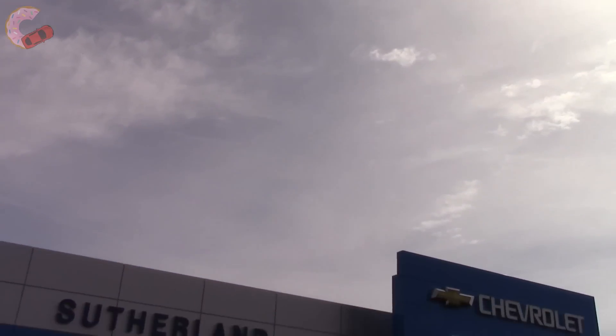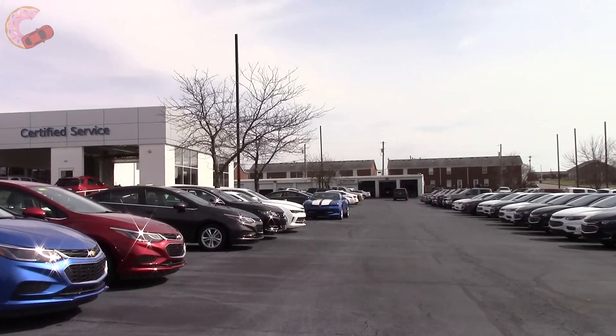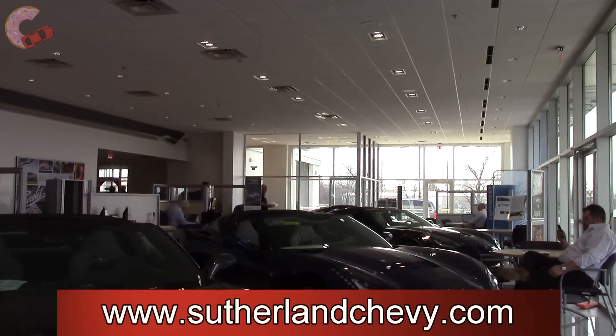We are pleased to announce our new partnership with Sutherland Chevrolet in Nicholasville, Kentucky. If you would like to check out their beautiful dealership and extensive inventory of new Chevys, then we have provided a link to their website in the video description.